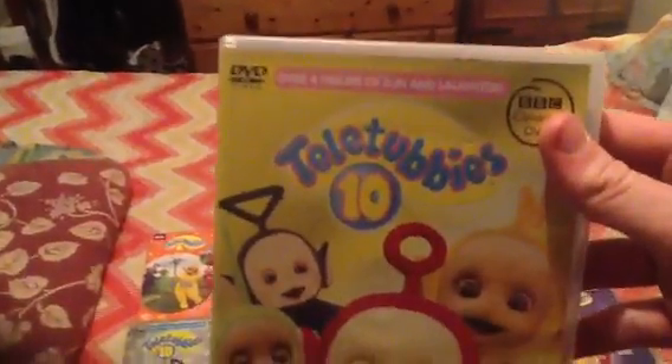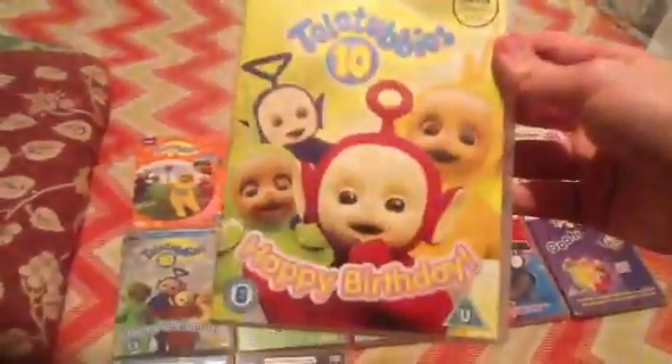And on the second disc, it contains the episodes Numbers 8, Loretta's Tap Dancing, Dela Packing, Playing in the Rain, and Making Lanterns. And there was a special feature including the top 10 favourite moments of Teletubbies. So if you want to see it, buy this DVD.